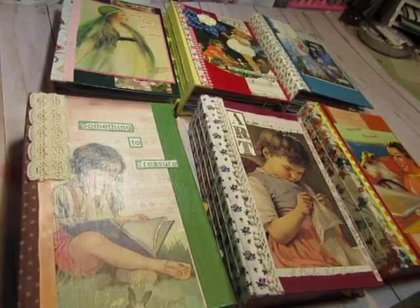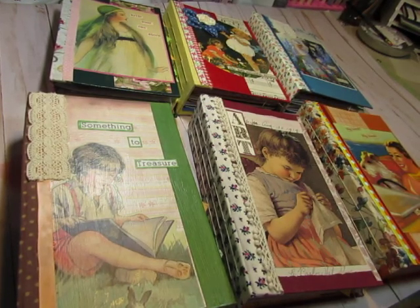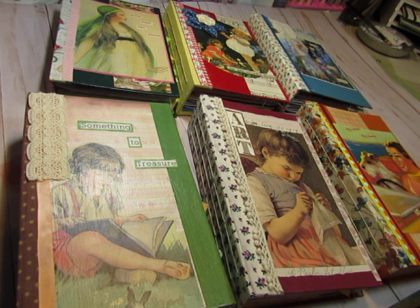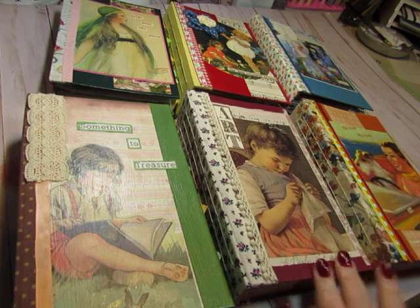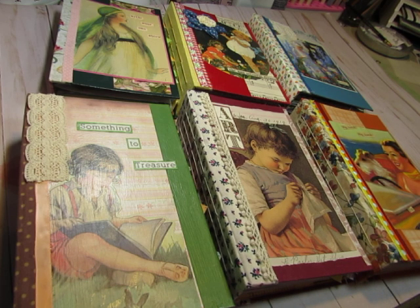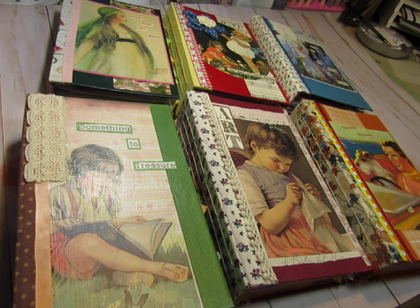Hi everyone, this is Diane. I am going to show you six journals that I finished creating today, but before we get into looking at the journals I want to appreciate some of my viewers. I appreciate all of my viewers every day but I want to name some by name today and say thank you. So thank you to Donnie and Ursa and Miriam for watching my videos and for commenting. I really appreciate it — it really encourages me to read the comments that you ladies leave on my videos.